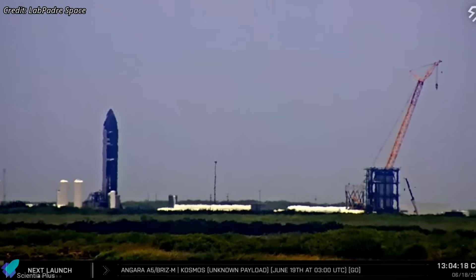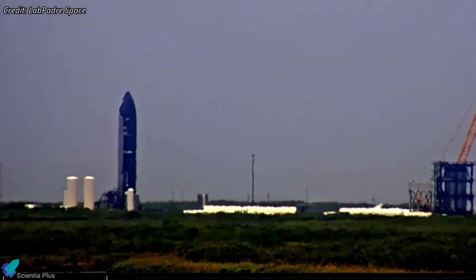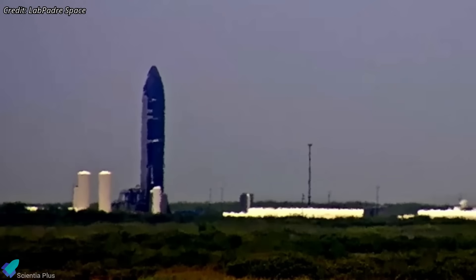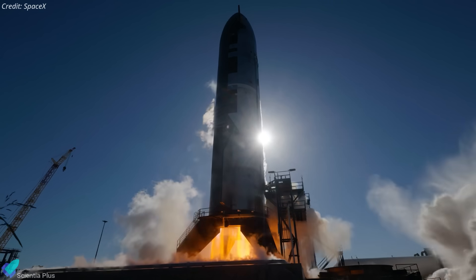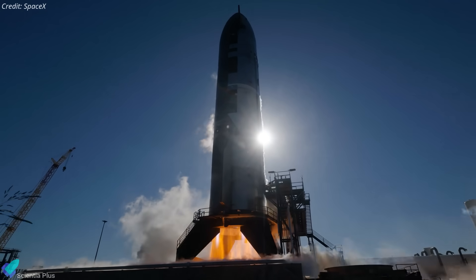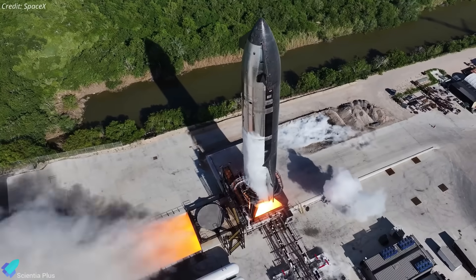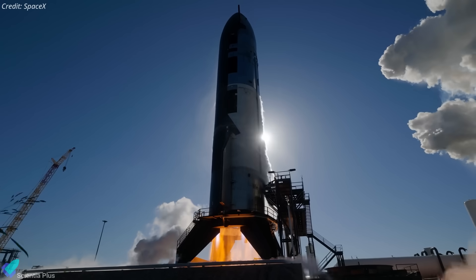At the time of making this video, Ship 36 is being prepared for a full-duration, six-engine static fire test at Massey's — the final pre-launch test — which is expected to occur soon. This test will serve as a practical check of several corrective actions taken after the last three flight failures. SpaceX aims to replicate the conditions that led to the propellant leak in Flight 9 to confirm that the redesigned seals and structures perform as intended.